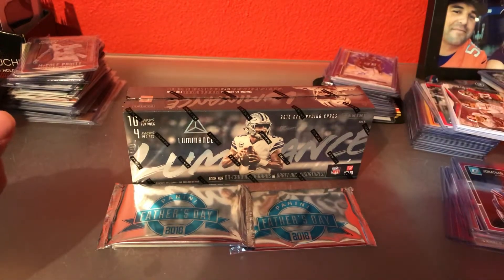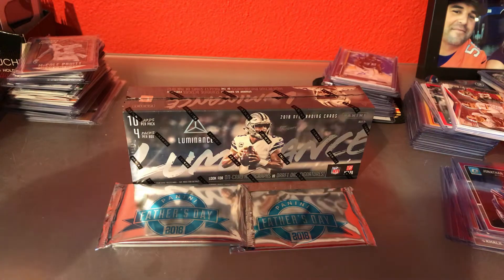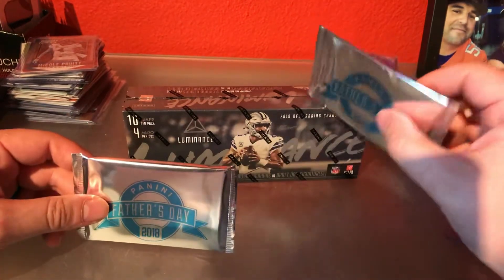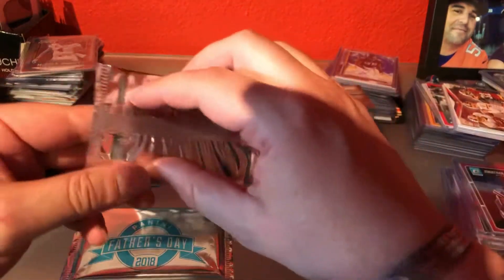I actually won a 16 by 20 autographed photo of Ray Lewis — it's not in front of me obviously, it's in the back of the room — but anyway, I picked up this box of Luminance, and they were also giving away Father's Day packs with each box you purchased. So got one thick, one thin — let's go ahead and get into these ones first.